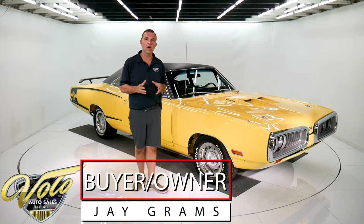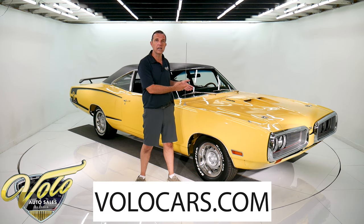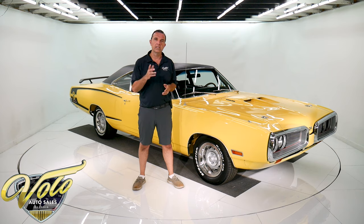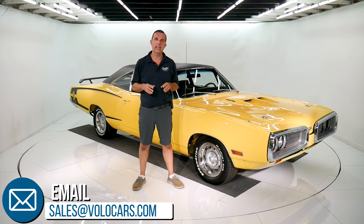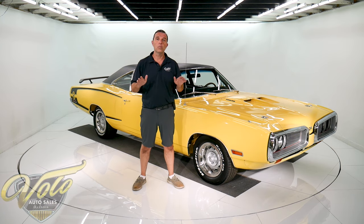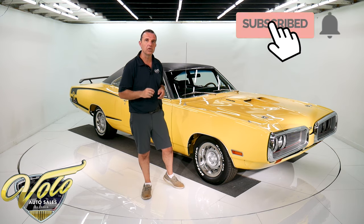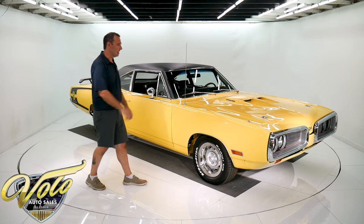I'm Jay Grams. We're here at the Volo Auto Museum. Go to VoloCars.com and you'll get all the specs, pricing, photos, top to bottom of this car and the few hundred other collector cars we have on there for sale. We have financing, we have shipping, and there's plenty of ways you can contact us. I have a staff of people willing and able to help you get your dream car. We're very low pressure — no pressure, I should say. Feel free to give us a shot, let us know what you're thinking, and subscribe to our YouTube channel. We're going to be cranking out a lot of videos the next few weeks and that's the best way to see them first. Let's take this bad boy for a spin.